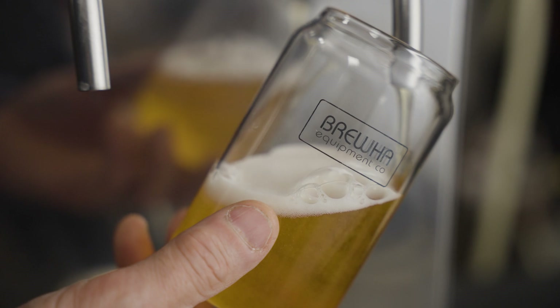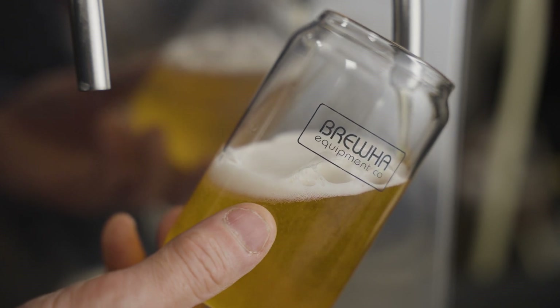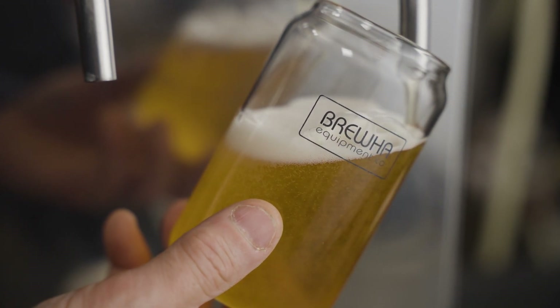The insulation also makes serving beer directly from our fermenter that much easier and cost effective, as the beer can be easily kept at serving temperature. For more on serving beer directly from the tank it was brewed in, we have lots of other videos on our website.